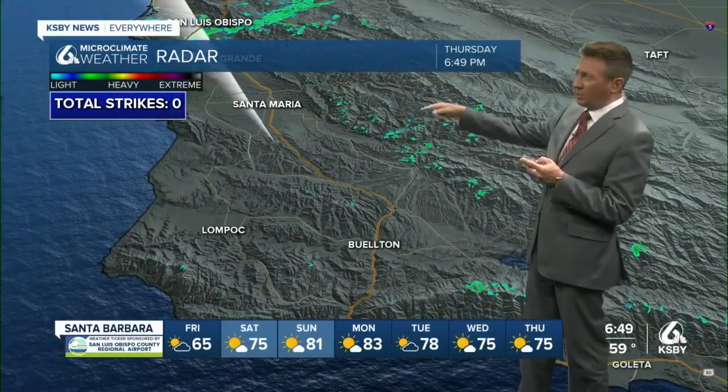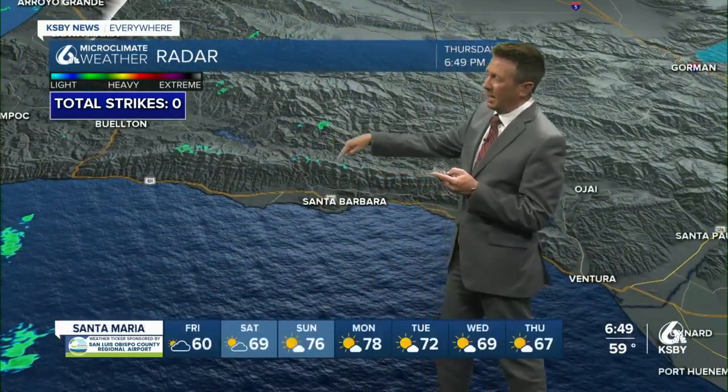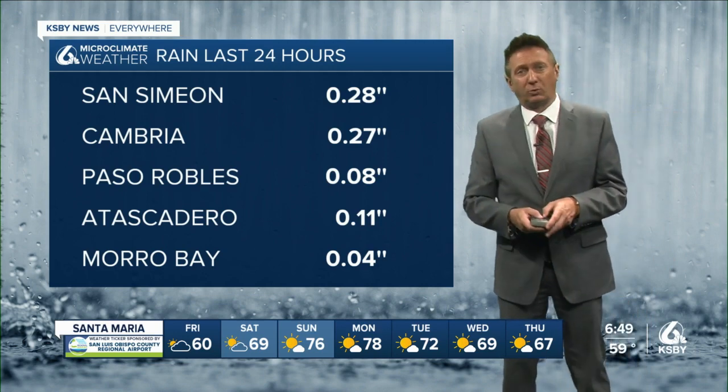Santa Maria, not much going on — a few showers up in the hills. We showed you those clouds in Santa Barbara in the hills, and some of that's actually getting picked up on radar, but it's not providing us actual rainfall.